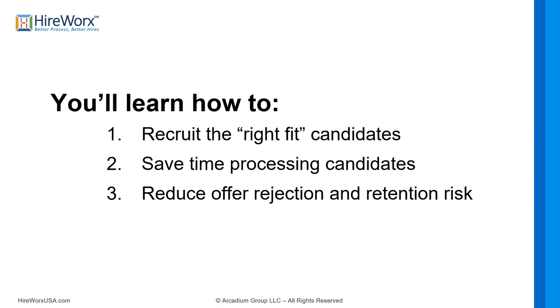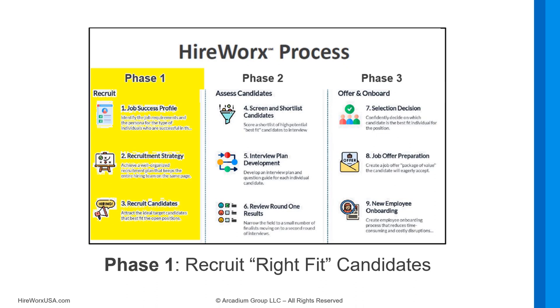So what will you learn during this webinar? This training is designed to help you address three big issues: how to recruit the right-fit candidates, how to save time processing candidates so everything becomes more efficient from recruiting to interviewing to offering and onboarding, how to reduce offer rejections, and how to lower your retention risk so that once someone accepts your offer they'll actually stick around and do the job long-term.